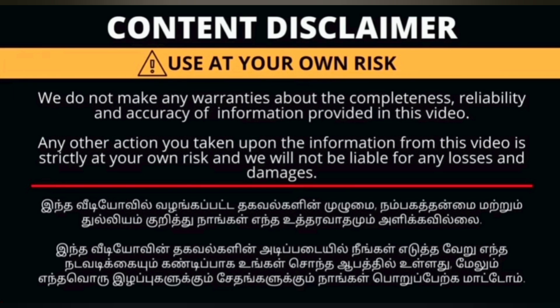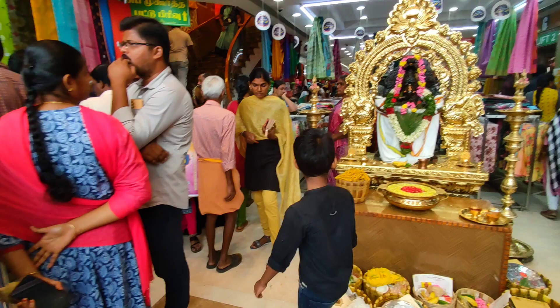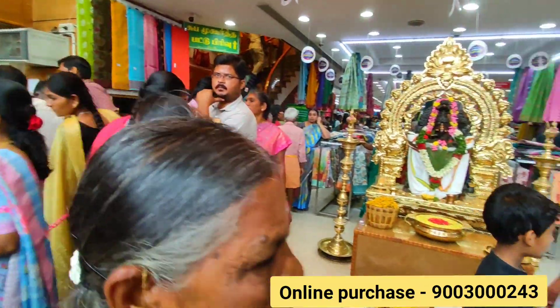Hi friends, welcome back to Poundstreet. My name is Bruna. We are here in Shree Ganapathis, in the first location. We are located in the main room.